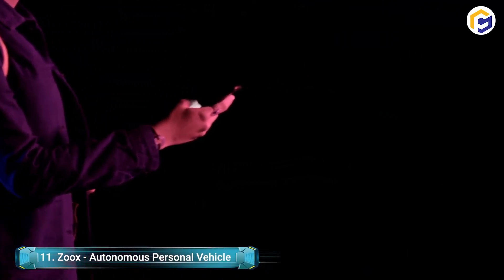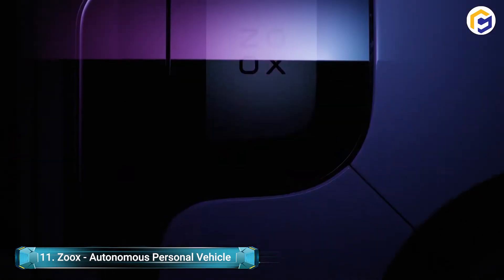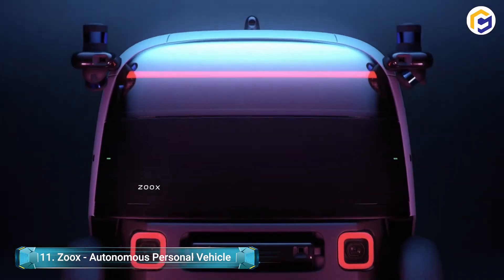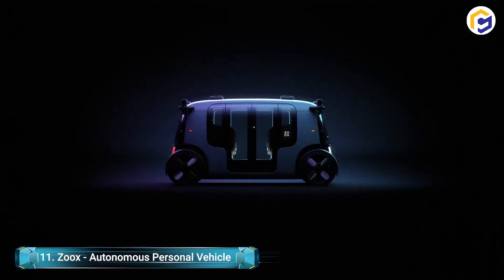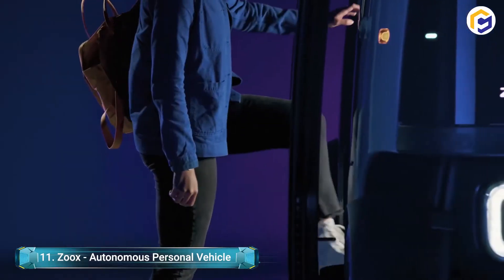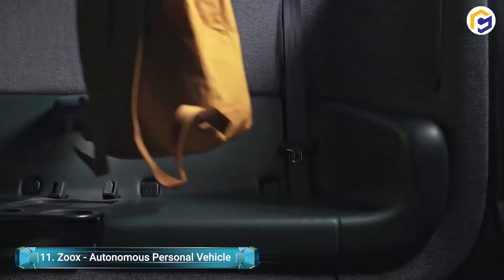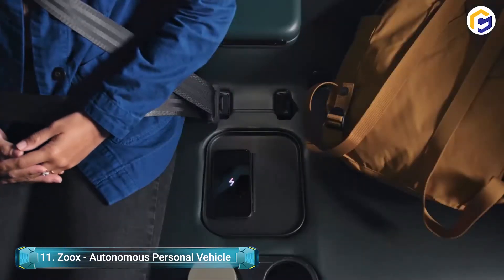The Zoox Autonomous Personal Vehicle is another approach to hail rides. This on-request independent taxi deals with exploring through traffic while you take it easy on your excursion. Say no more to asking the individual in front to move their seat. Made with high-quality materials, the seats additionally have cup holders and remote chargers for your mobile phones or different devices.